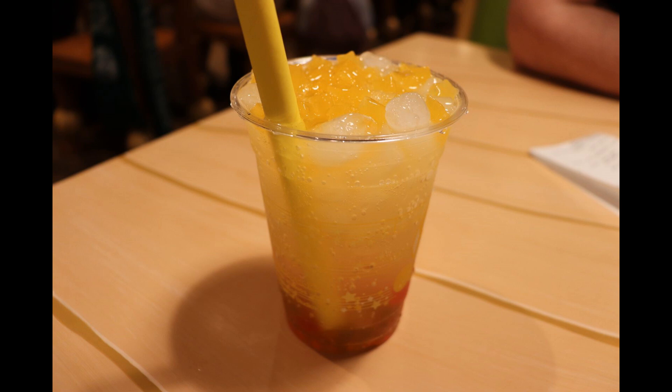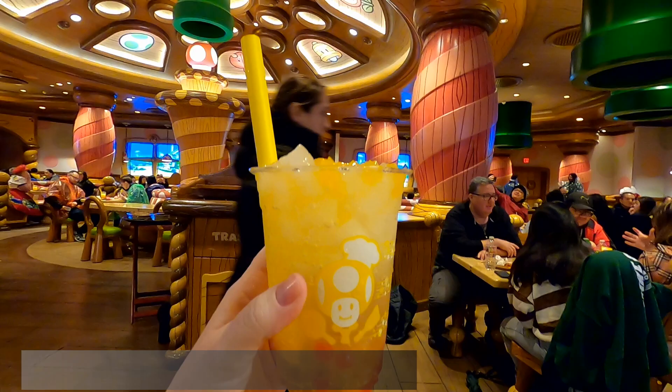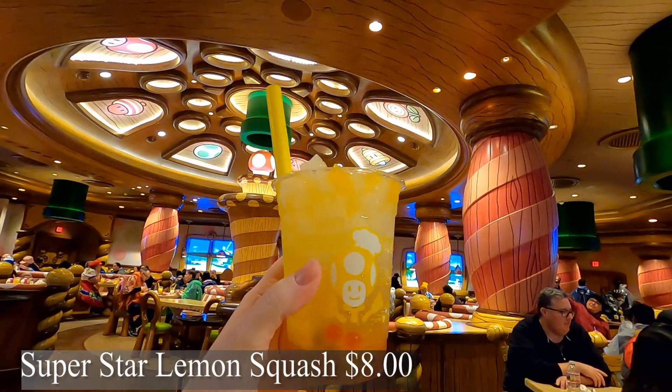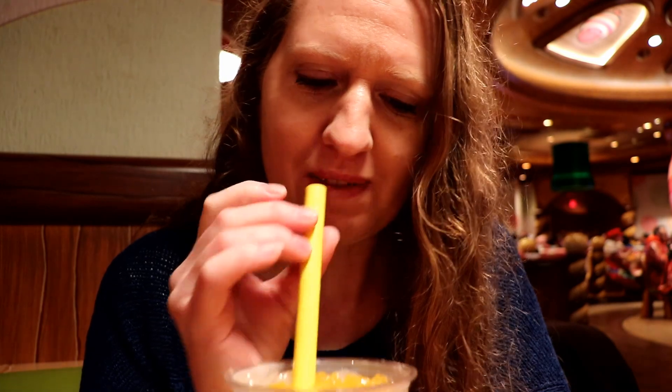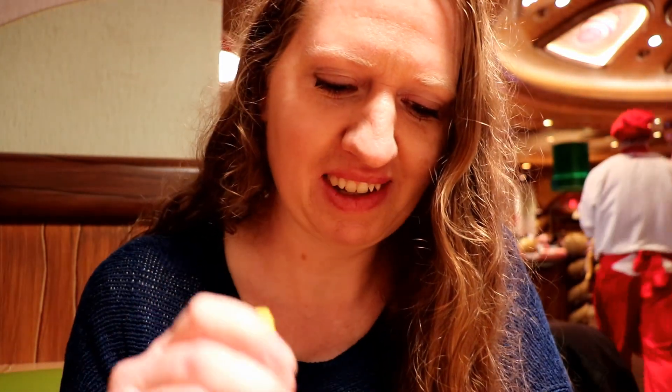I also tried the Superstar Lemon Squash. This drink is a honey lemon soda with mango stars and assorted tropical bobas. I like it — very fruity, very refreshing.